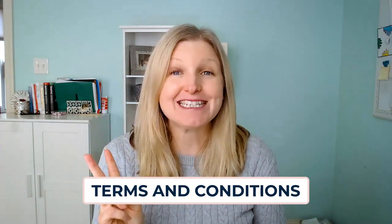There are a minimum of three legal pages that you must have on your site to help protect yourself and your business. These are: number one, your privacy policy page; number two, your terms and conditions page; and number three, your disclaimer page.